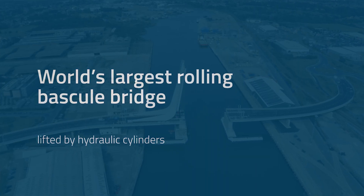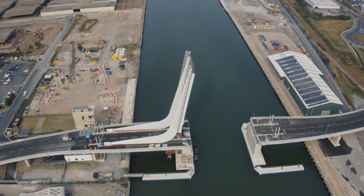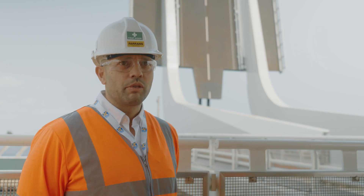This is going to be the largest rolling bascule bridge lifted by hydraulic cylinders in the world. It's going to mean an awful lot for the local people. It's certainly a fantastic looking bridge — something we can all be proud of.